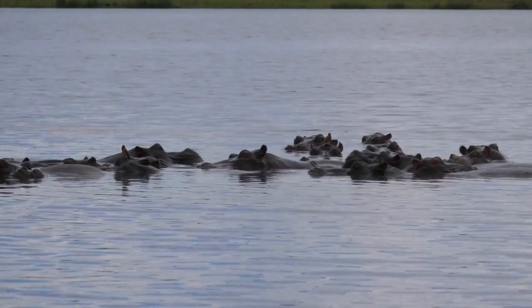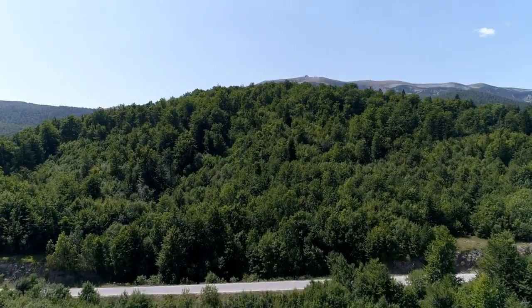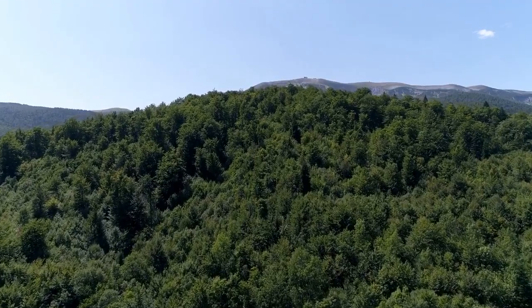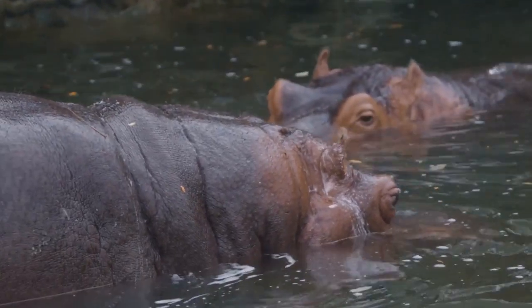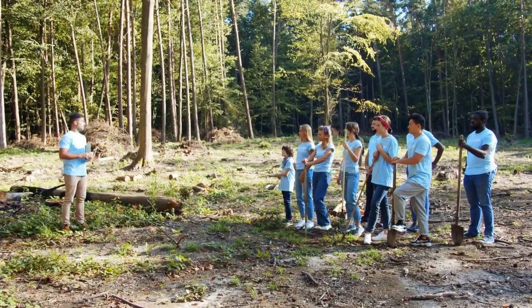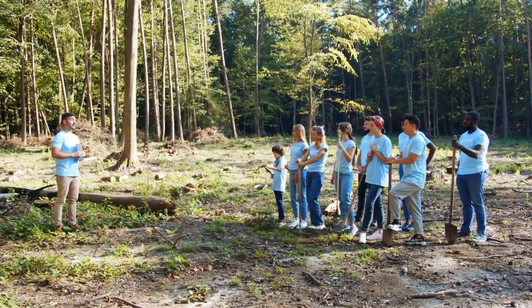There are a number of things we can do to protect hippos, including supporting conservation organizations that are working to protect hippo habitat and reduce poaching, educating the public about the importance of hippos and the threats they face, and reducing our impact on the environment, which will help to mitigate the effects of climate change.